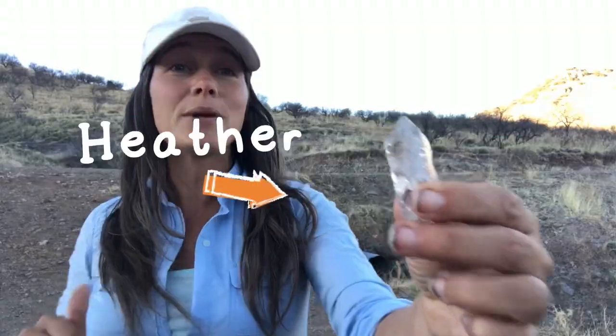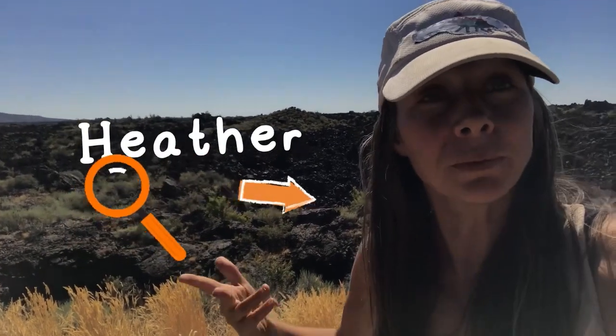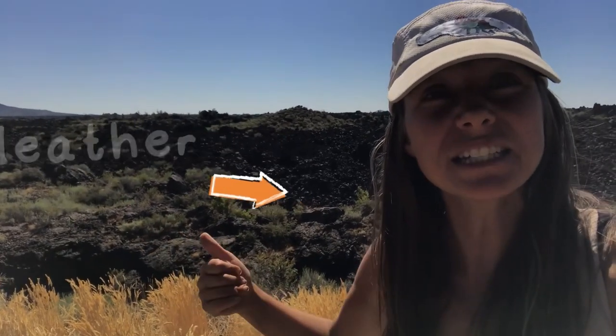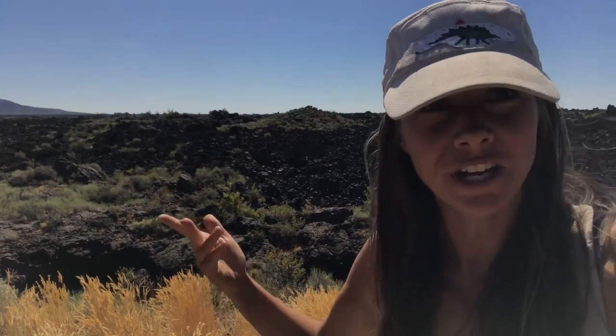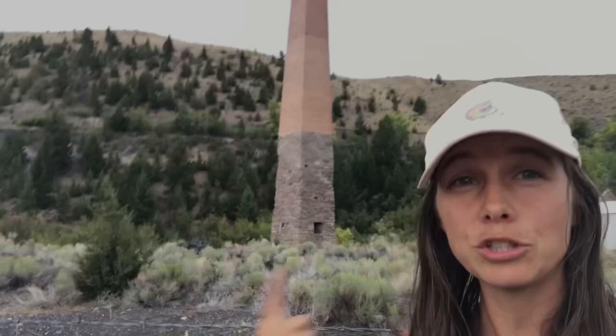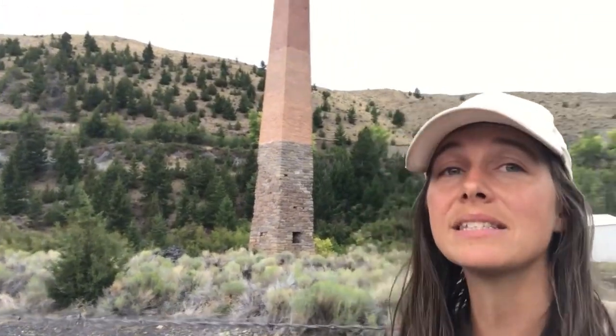Just a real quick message from me, Heather, the host here at Let's Go Geo. I am host, videographer, photographer, editor, creator — all that stuff. This channel is run solely by me, and I started it because I love geology and all things related to the topic. I love teaching, and I thought it would be a great way to bring people that in-the-field experience digitally. So Let's Go Geo was born.